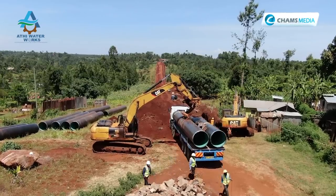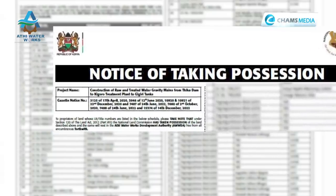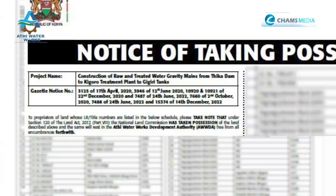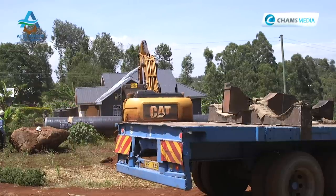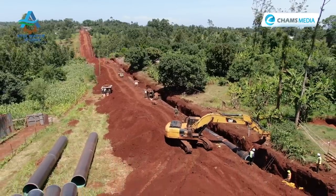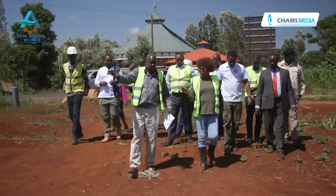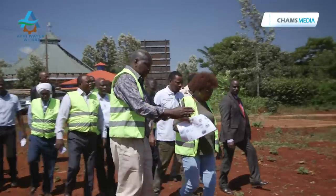The project's delays have been majorly attributed to land-related challenges. The first challenge is land availability, as compensation is required for those whose land the pipeline passes through. There have been many difficulties in agreeing with landowners, delaying the project by close to one year. The ministry identifies the land, then works closely with the National Land Commission, which handles valuations and releases payments.